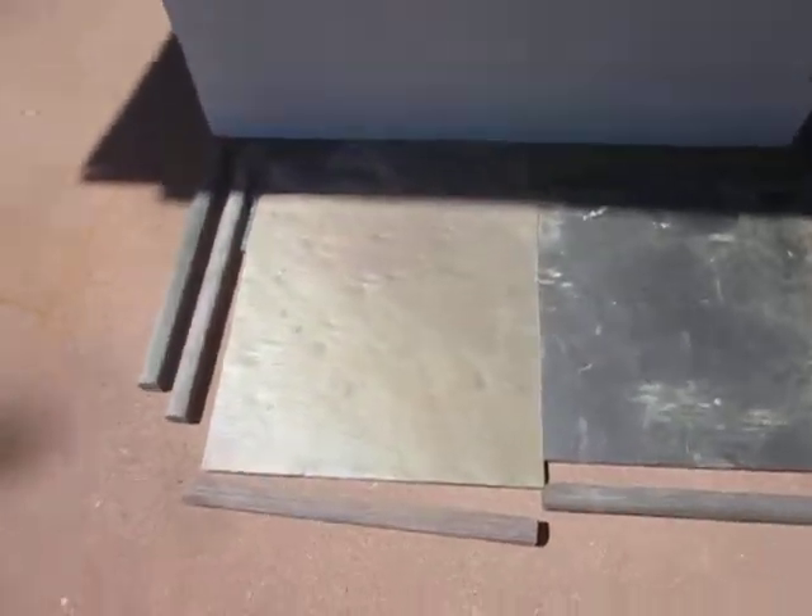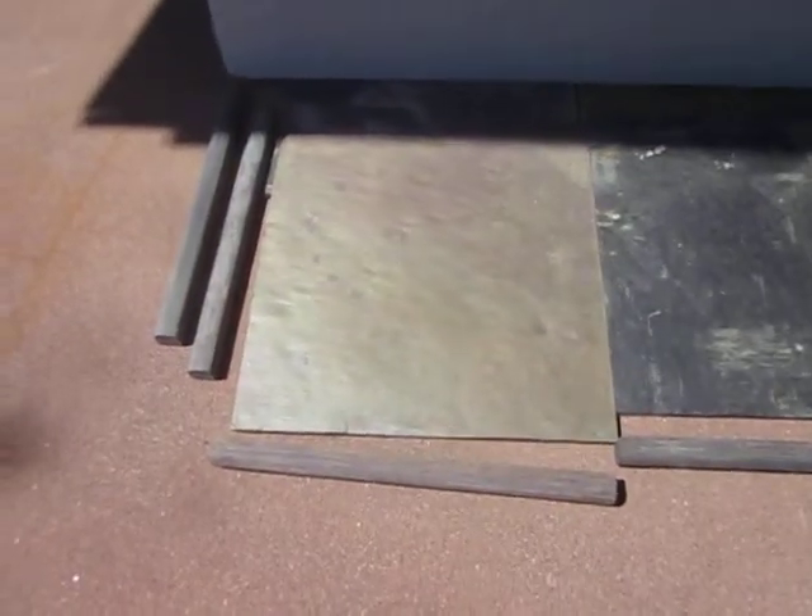We just finished demoing the old threshold, and we're getting ready to install the new bullnose slate and throw down some hardy backer. So we're getting ready to finish that up.